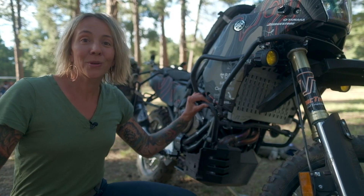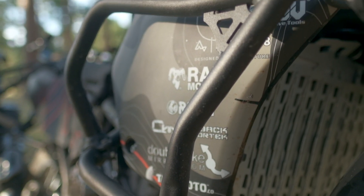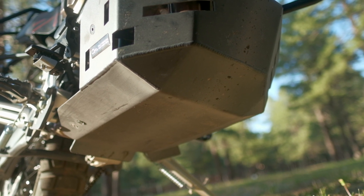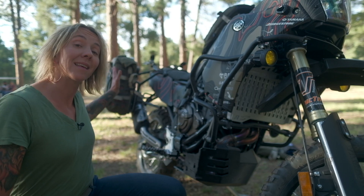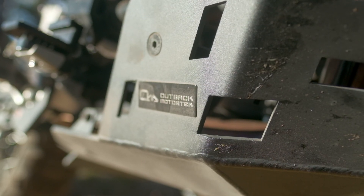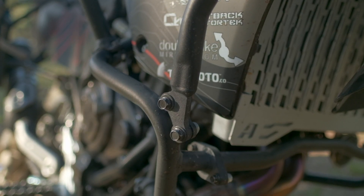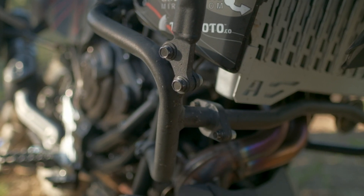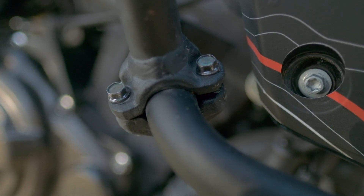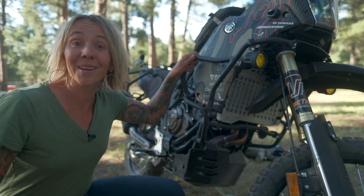Our crash protection on this motorcycle is from Outback Motor Tech, and we added the Ultimate Adventure Combo which includes upper and lower crash bars, the bash plate down below, pannier racks, and the luggage rack on the back. Outback Motor Tech does a really incredible job with their crash protection — every crash bar is engineered to be as light and protective as absolutely possible, everything is frame mounted to keep the integrity of your bike in place in the event of a bad crash, and they're great looking and incredibly sturdy.